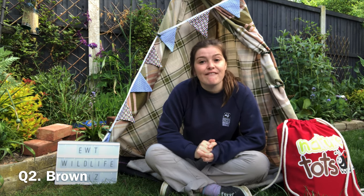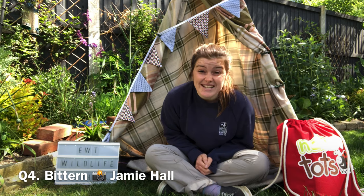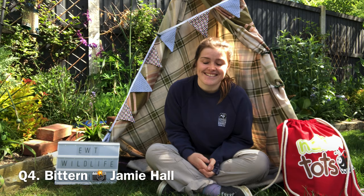Question two: what is the colour of a female blackbird? It's a little bit of a trick question — blackbirds are indeed black, but it is the male that is black and the female is brown. Question three: what is the only UK mammal that can fly? Which is, of course, our bat. Question four: what UK bird has a gigantic boom call? Which is, of course, the bittern — you should definitely look it up if you haven't heard it already. Question five: what UK owl is recognised by its white colour? And this is, of course, the barn owl.